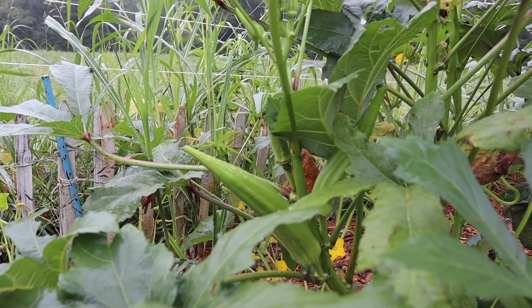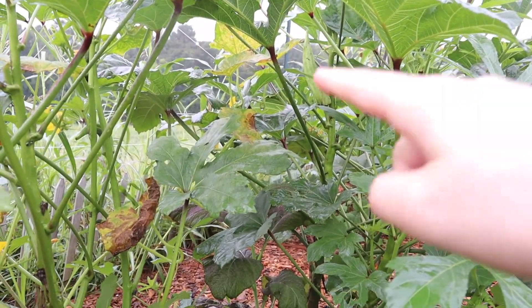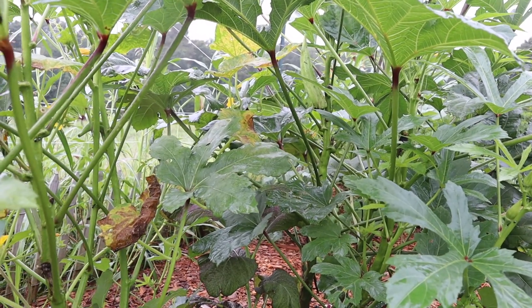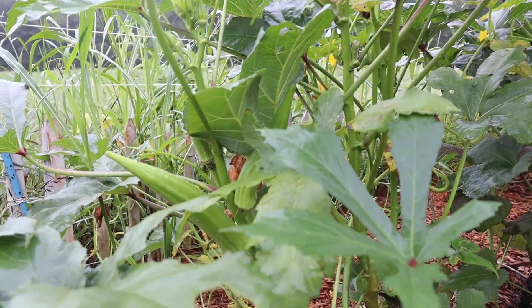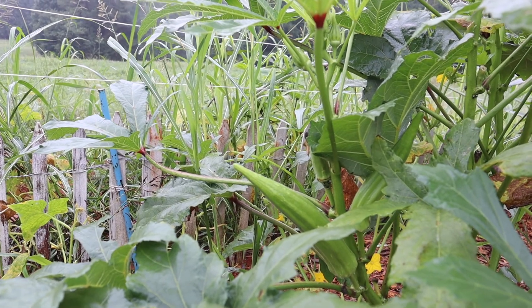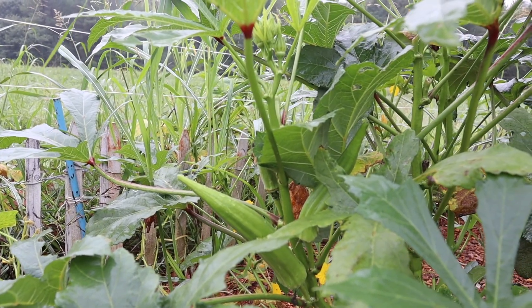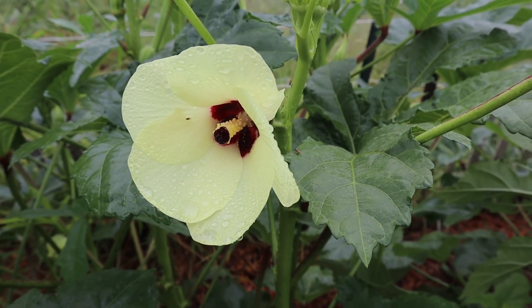We've been harvesting okra like crazy, and you can see we still have plenty — there's a giant one right there that we didn't get to, and they get woody too fast. We are leaving some on the vines right now to allow for seed saving because this is a great variety for this area. We've been able to put away several quart bags, which will be perfect for gumbos throughout the winter. The last few times I've been out here in the evening these have already closed up for the day.